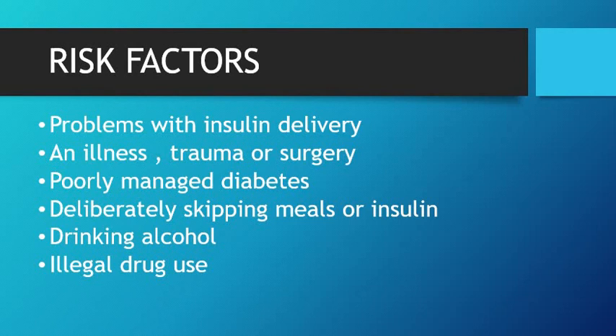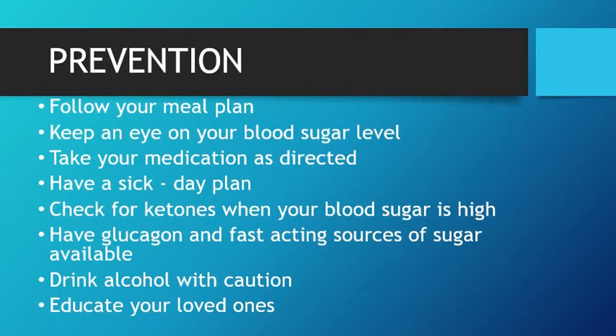The risk factors for diabetic coma are: problems with insulin delivery, which can cause a fluctuation in blood sugar level — it can go very high or very low. An illness, trauma, or surgery can also lead to hypo or hyperglycemia. Poorly managed diabetes can be another risk factor. A person may skip their meal or dose of insulin deliberately. People who are drinking alcohol or taking illegal drugs can experience this serious complication more commonly than others.